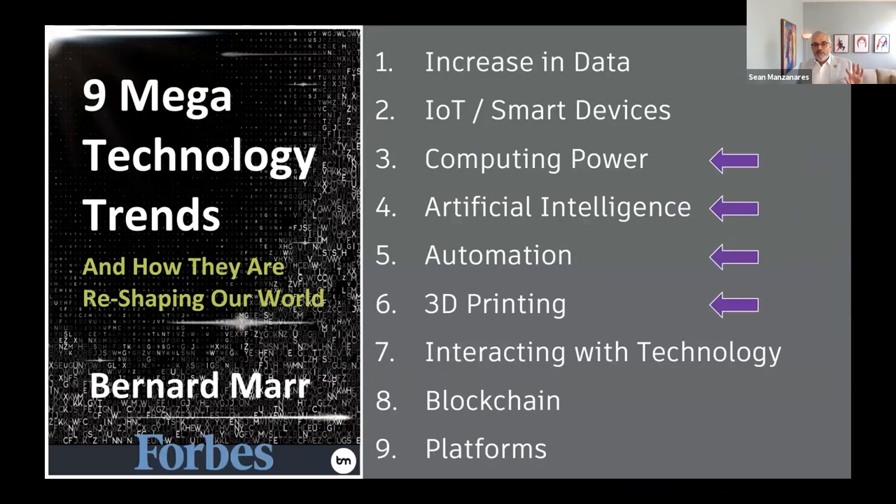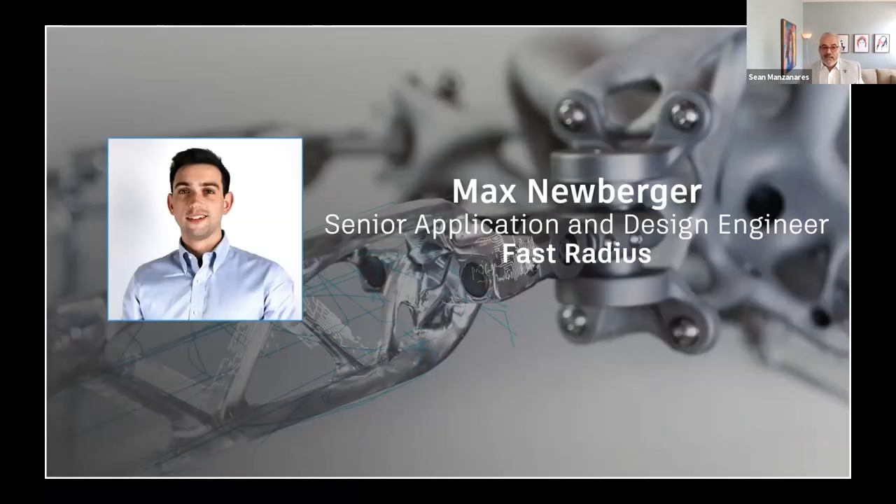Within about three minutes I covered four of the trends. There's no denying how implementing this technology can address engineering efficiency and drastically improve productivity growth. It also shows that generative design can be used on consumer products, automotive products — that bracket could be on anything. So what I'd like to do now is introduce Max Neuberger and welcome Max to the stage.